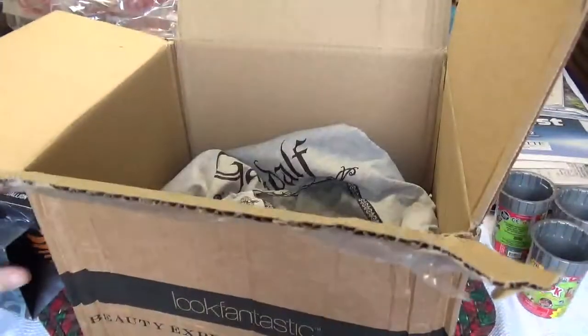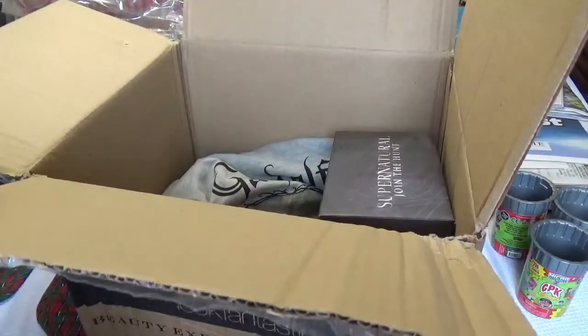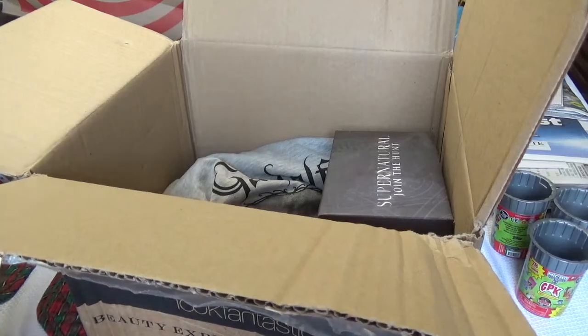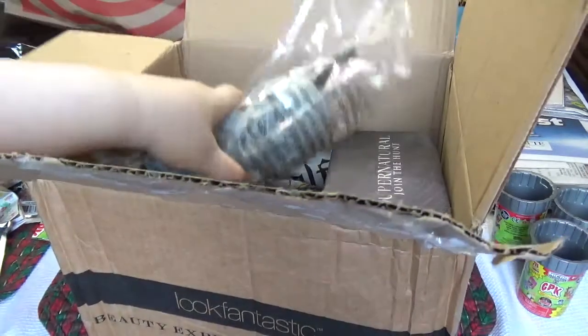This box costs $22 a month. As you can see, what you get depends each month — sometimes you get six or seven items, sometimes two, sometimes three or four. Usually I don't keep much of what comes; I keep maybe one thing.